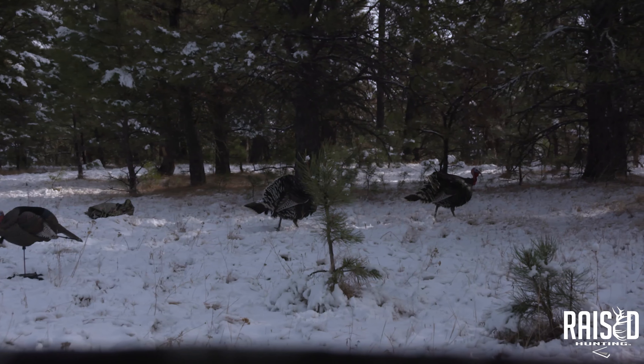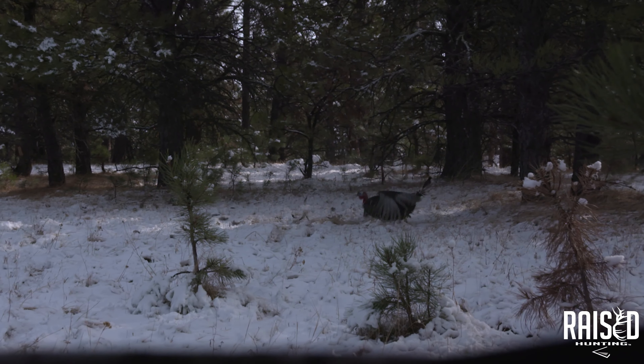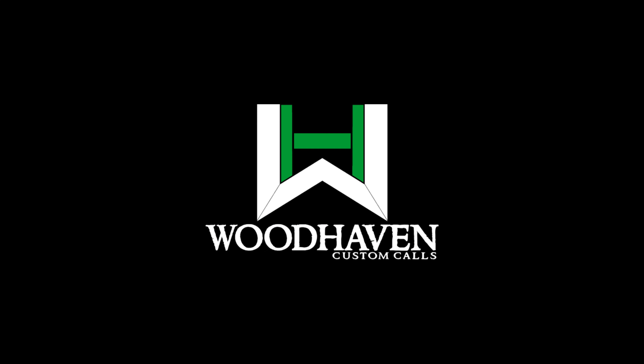We just wanted to go over this one more little technique. You can use Woodhaven calls or whatever you want — it doesn't matter if it's a diaphragm, slate, or box call. You just need to be able to call to do the Pied Piper. Keep that in mind as one more trick in your arsenal: go find the turkeys and suck them back to where you need them to come.